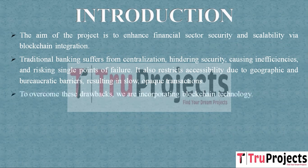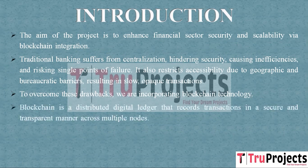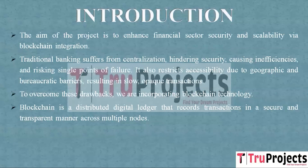Geographic and administrative barriers limit access to many, and transactions are often slow and lacking transparency. To address these challenges, we are implementing blockchain technology. Blockchain is like a digital ledger that records transactions securely and transparently. Instead of having all the data in one place, blockchain stores records as blocks of data, each with a unique code called a hash. These blocks are distributed across multiple computers or nodes, making it much harder for anyone to tamper with the data or compromise the entire system.